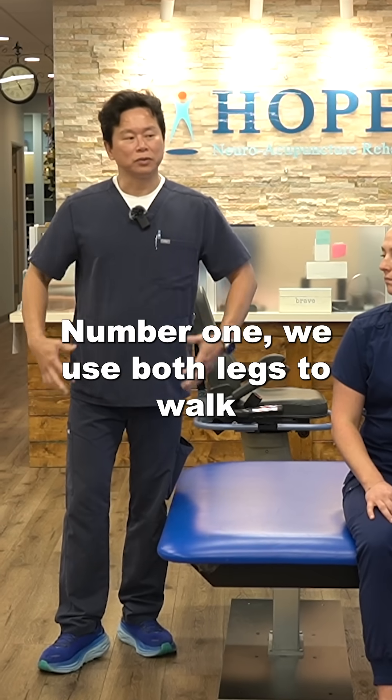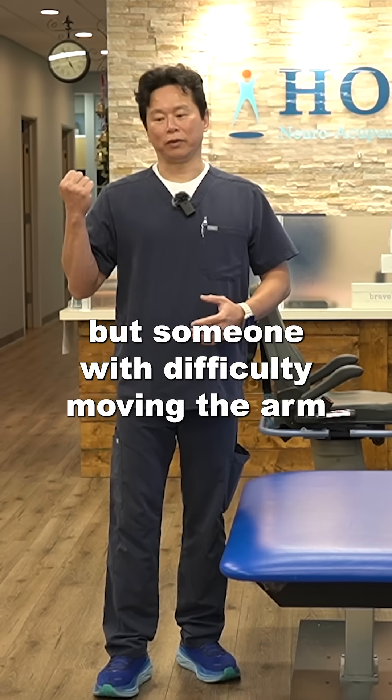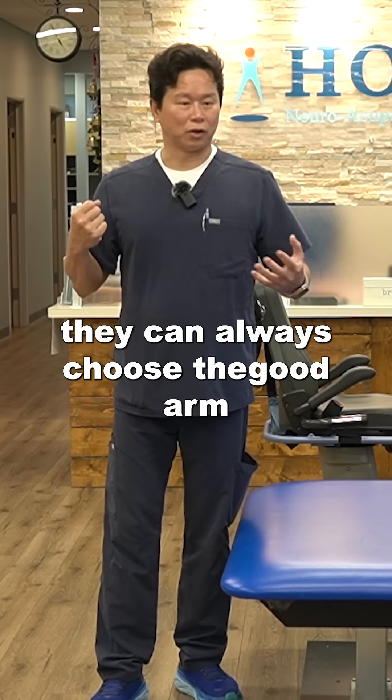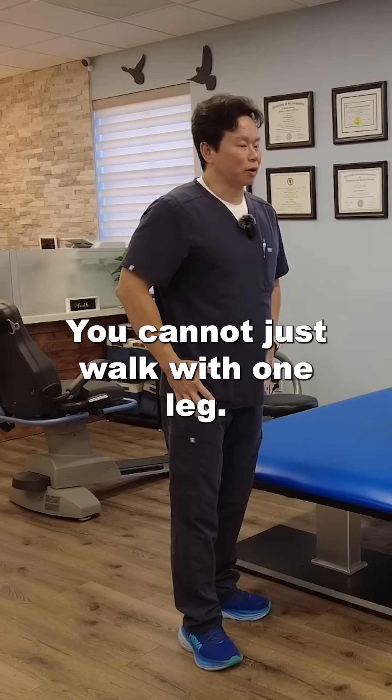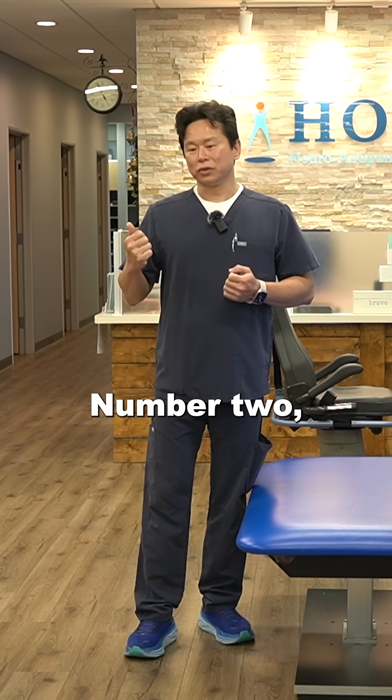Number one, we use both legs to walk. But someone with difficulty moving the arm can always choose the good arm to do things they have to do. You cannot just walk with one leg — they are forced to use both legs to walk.